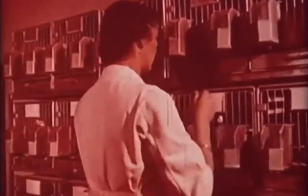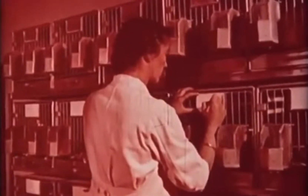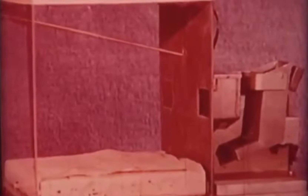Once motivation is present, the first rule for teaching anything to any animal is to structure the situation so that the behavior is likely to occur. The pigeon is placed alone in a small empty box, which eliminates such incompatible behavior as nest building or flying away. The box contains two openings: the response key and the opening to the food magazine.